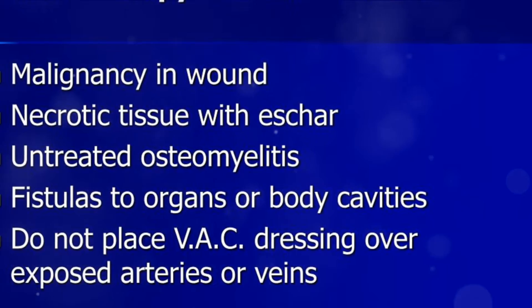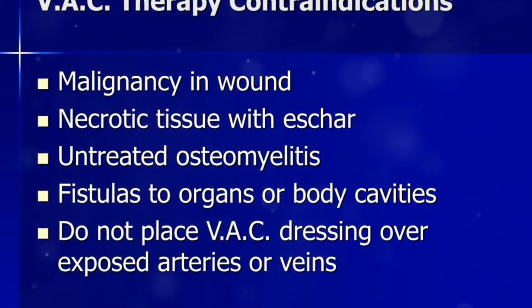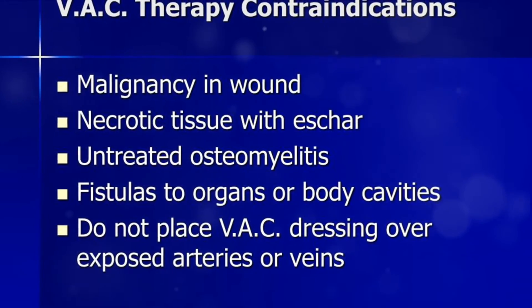Certain types like malignancy wounds, untreated osteomyelitis, or wounds with exposed blood vessels or organs are not ideal candidates for this treatment.